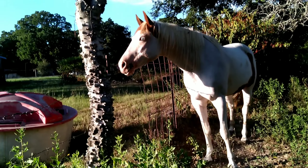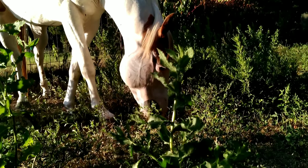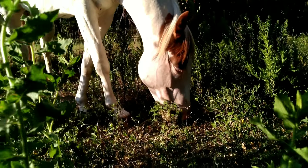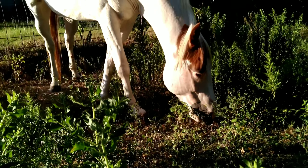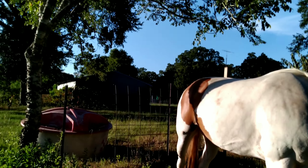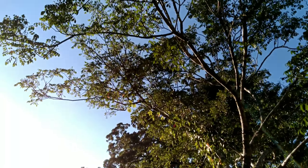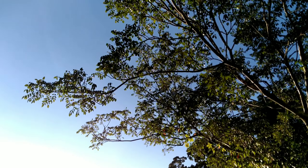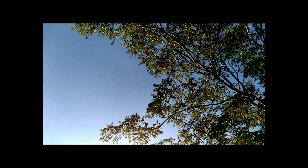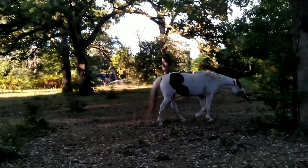She builds nests. So I went online to find out the proper name for a horse nest, and apparently horses don't make nests, but Macy does. She's built two in seven years. Let's follow her up to the front of the property and I'll show you what I'm talking about.